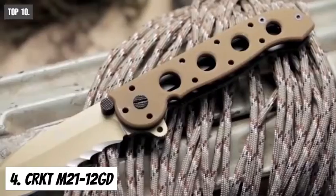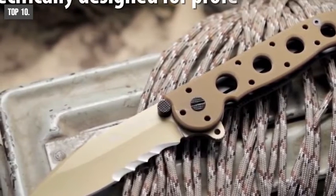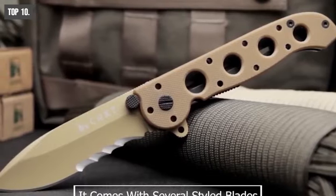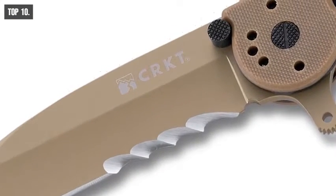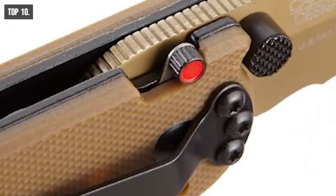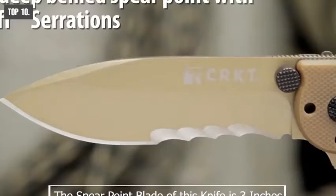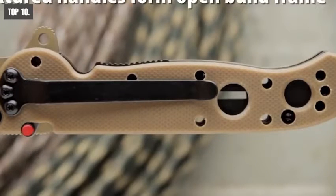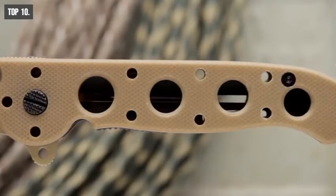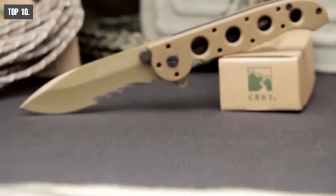CRKT M21-12GD shares a unique design offering a combination of Carson Special Forces series features requested by military procurement specialists. It comes with several styled blades, all titanium nitride coated for corrosion resistance. Blade and scales are non-reflective desert tan. CRKT M21-12GD features an auto-locking system, automated liner safety, and wave-serrated edges. The spear point blade is 3 inches and excels for penetration. The desert G10 handle makes it easy to grip and use, and it has a reversible pocket clip. This folding pocket tactical knife is perfect for everyday carry and is available on Amazon.